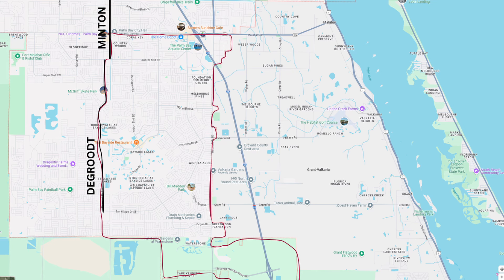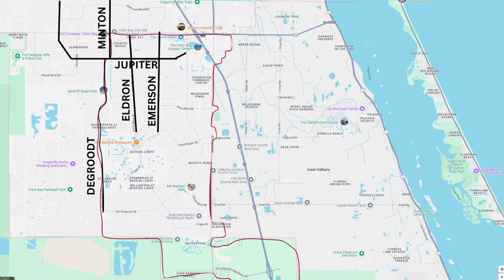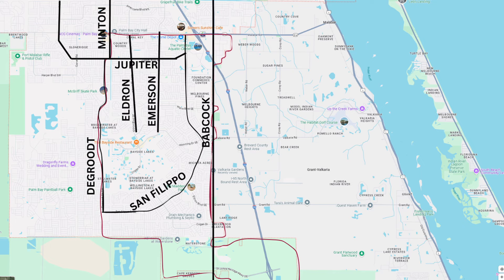The main roads you'll use to get around are Minton and De Groot, Jupiter Boulevard, Eldaron, Emerson, San Felipo, and Babcock. If you're house hunting, keep these roads in mind — if you do not want to live on a busy street, homes on these streets tend to be a little bit more affordable compared to similar homes that are not on busy roads. This is why it's important to check out Google Earth when you're home hunting.